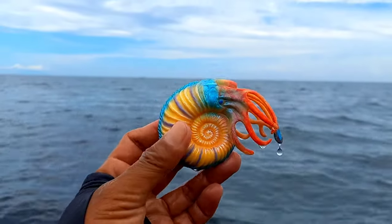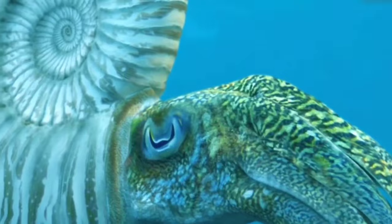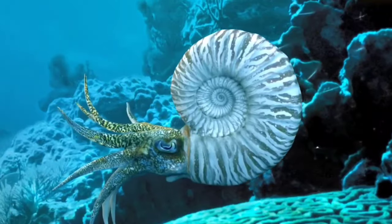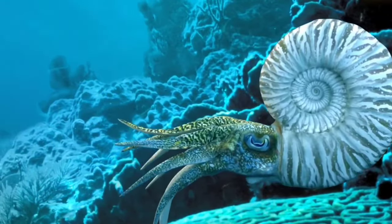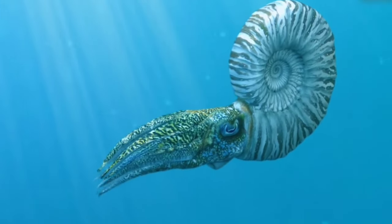This is ammonite. Ammonites lived throughout the seas and swam by squirting water in one direction to push themselves along. Ammonites appeared 425 million years ago and were very common ocean animals throughout the age of the dinosaurs.